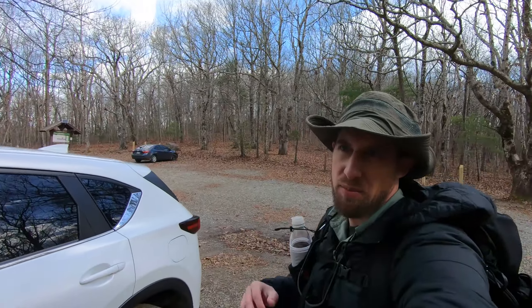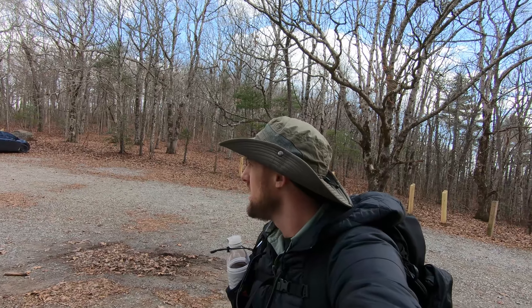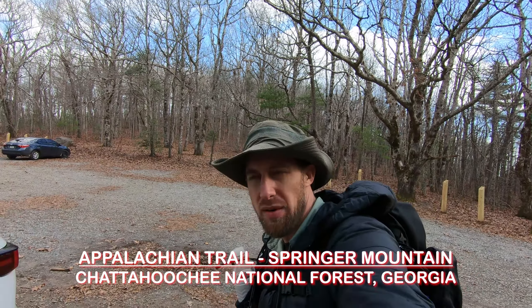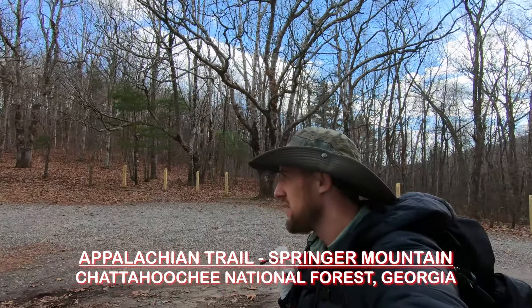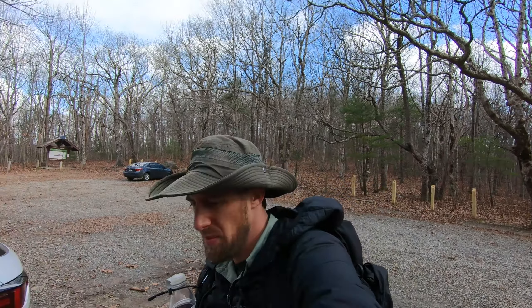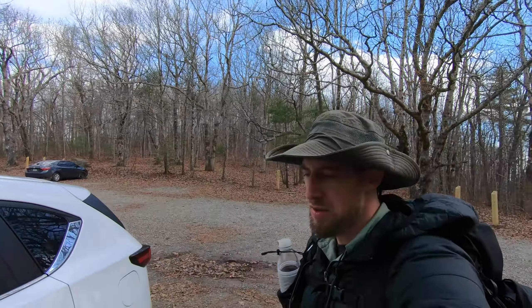Hello everybody, welcome back to another video here on the channel. Today is Monday, December 4th, 2023. It's about 11 o'clock in the morning and I just got here to a trailhead near Springer Mountain in Georgia — northern Georgia. Today I'm going to take you along a little day hike. We're going to go to the summit of Springer Mountain, which is part of the Appalachian Trail system, the southern part of the Appalachian Trail.